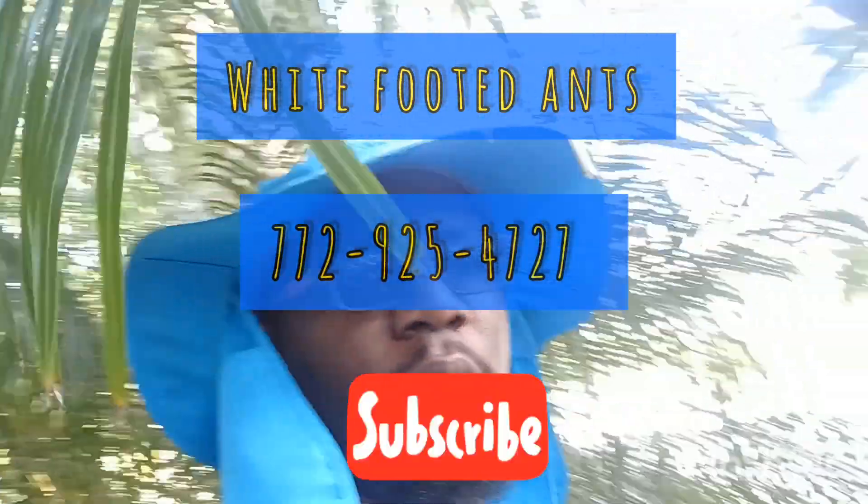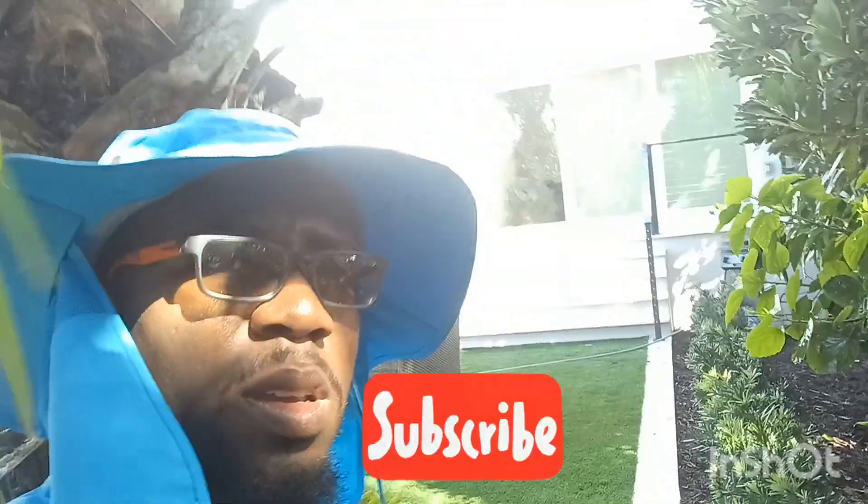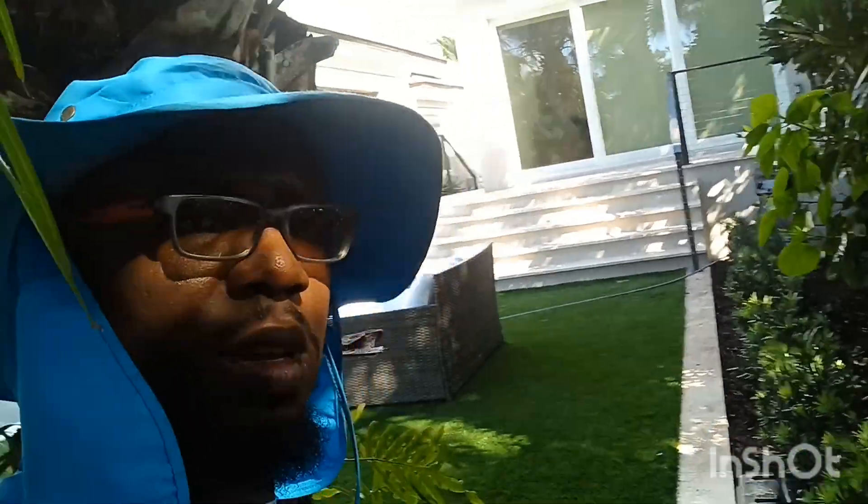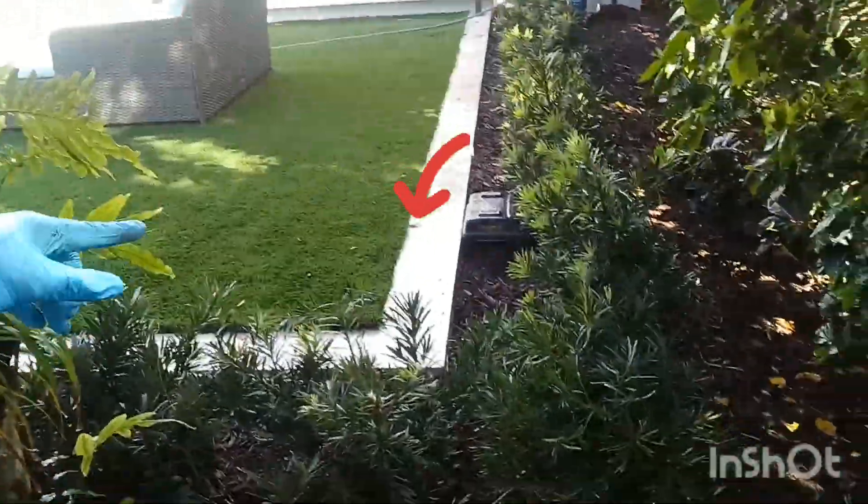We're out working at a customer's house — they're having ant problems, white-footed ants in the condo. I told them last month that I saw them nesting over in this area.